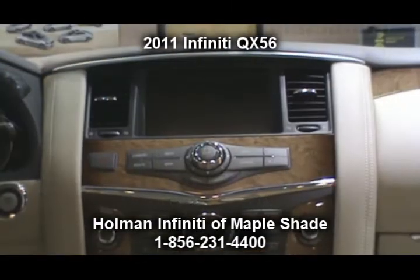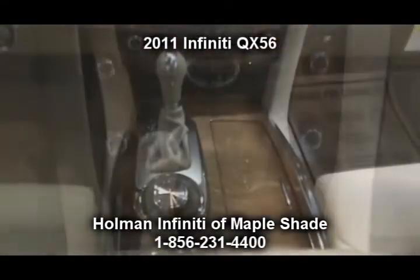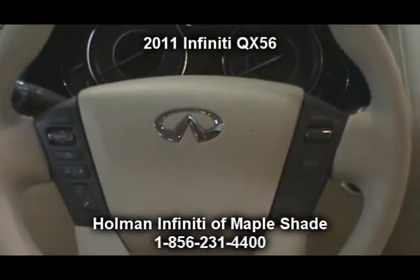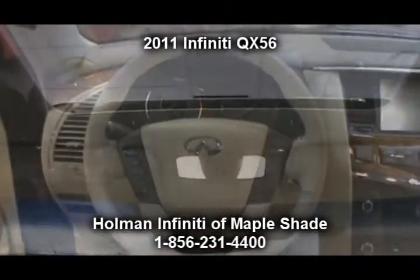This vehicle includes a Bose 2-channel audio system with AM, FM, CD, DVD, 13 speakers including 2 woofers, driver's audio stage, illuminated steering wheel mounted controls, and XM satellite radio.